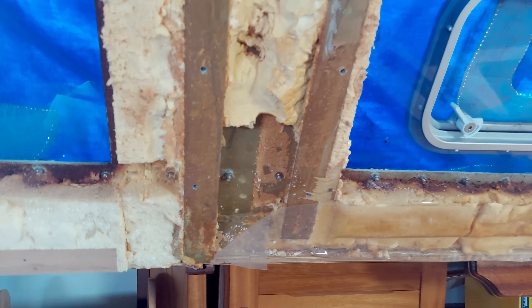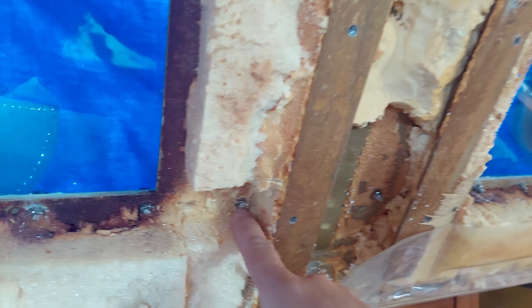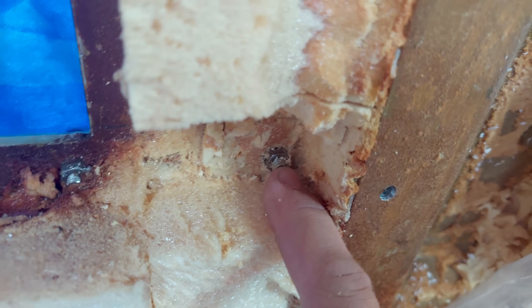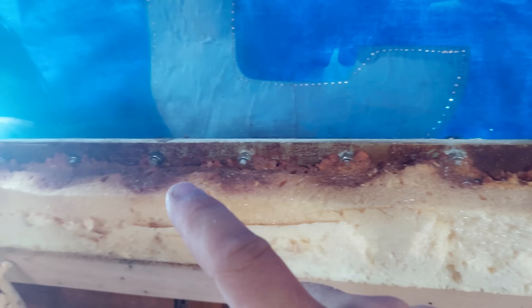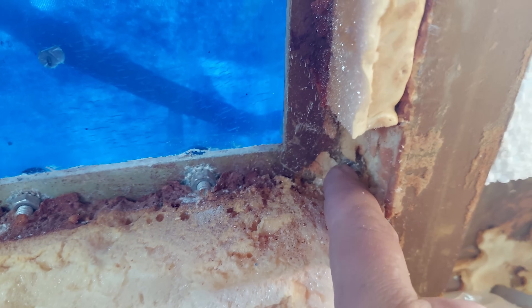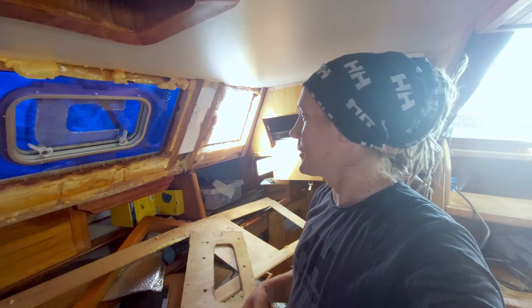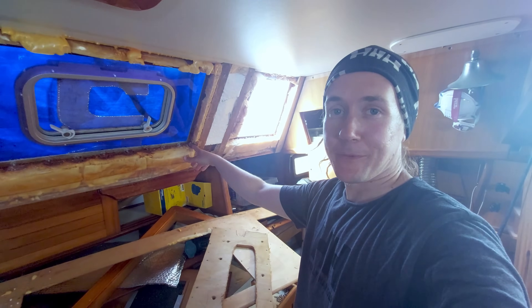I noticed one interesting thing. I had to carve out pieces of insulation to get access to the bolt heads and nuts. The bolts covered by insulation are completely shiny and look like new, while the ones not covered are at least a little bit corroded. That just goes to show how even a little insulation can keep condensation away.